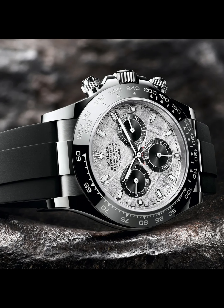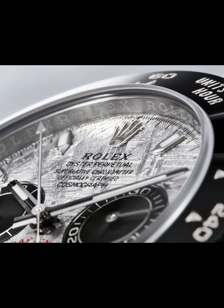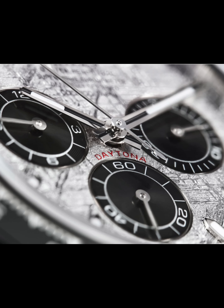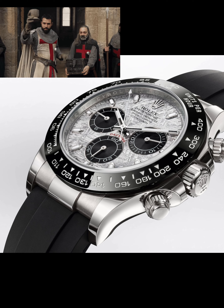Starting with my favorites today — the one I've been waitlisted on for over a year — is the Rolex Daytona meteorite dial in white gold with the Oysterflex strap. Beautiful dial, literally out of this world, and I love it in white gold paired with the comfort of the Oysterflex bracelet. This is my ultimate grail watch.